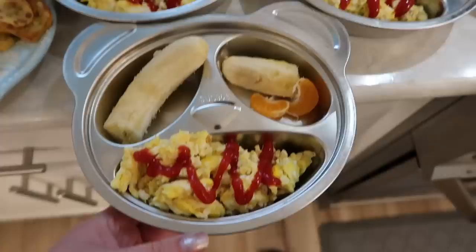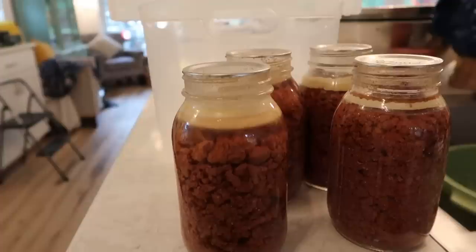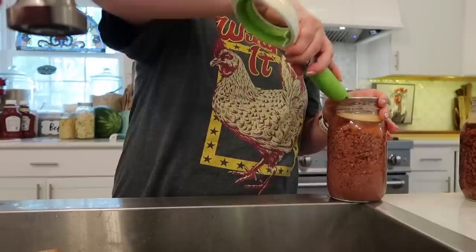Here are our scary bear breakfast plates for the younger folk, and there's my mama breakfast plate. And here's our home-canned ground beef that we're going to get going in the slow cooker to make sloppy joes.